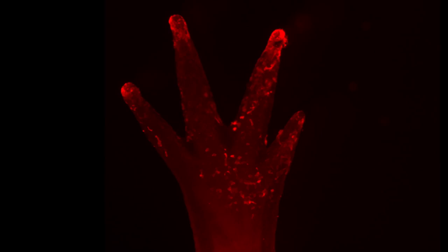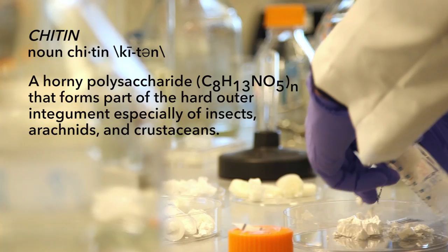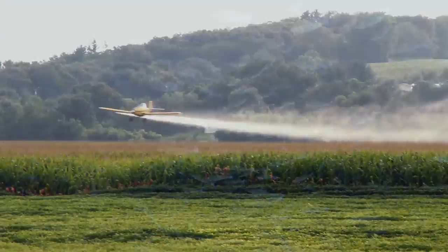Following Fernandez's new findings, the definition of chitin has to change. How have decades of chitin-inhibiting pesticides affected these animals? We just don't know.